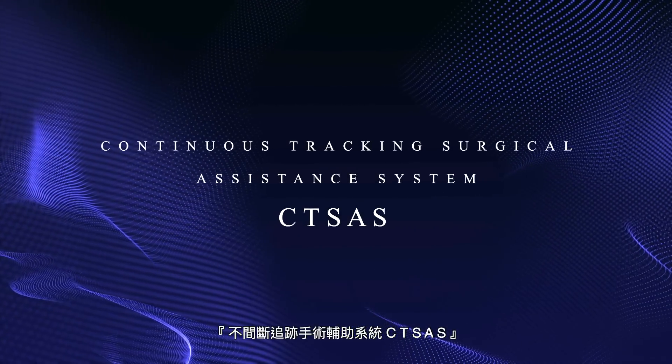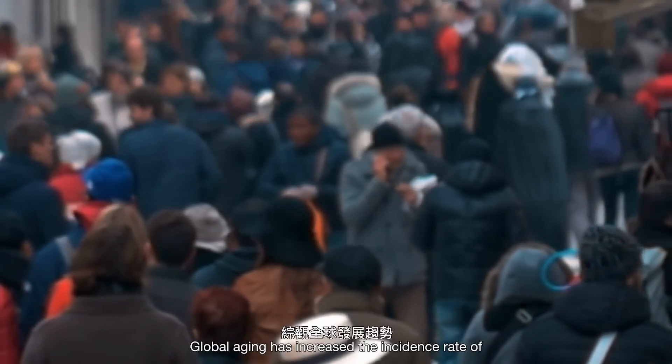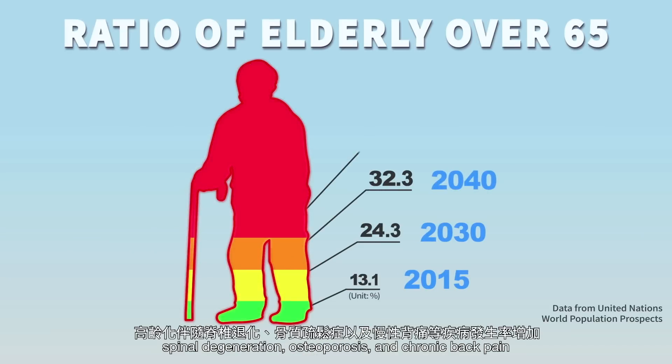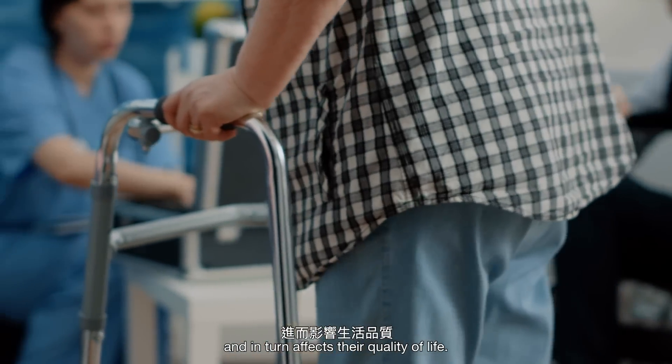Continuous Tracking Surgical Assistance System — CTSAS. Global aging has increased the incidence rate of spinal degeneration, osteoporosis and chronic back pain, which further results in decreased mobility of the elderly and in turn affects their quality of life.